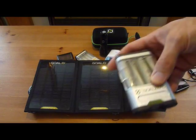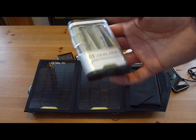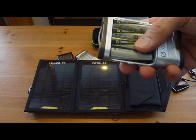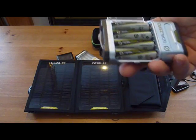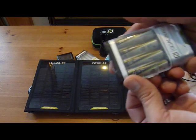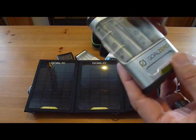It comes with a little battery pack — Goal Zero calls it the Guide 10. It comes with four AA batteries. It has this little loop on the back so you can put a carabiner and hang it on your pack or whatever you need to do with it.